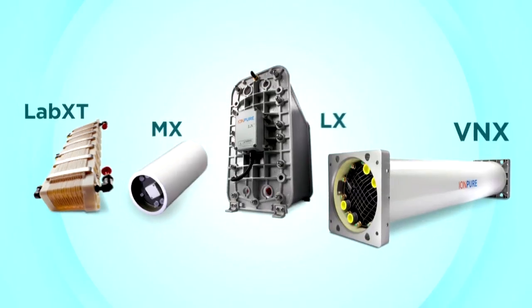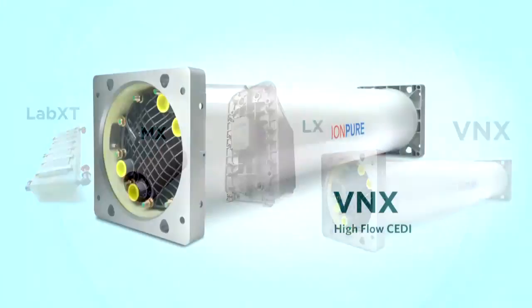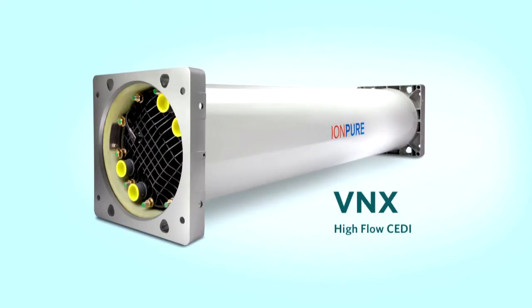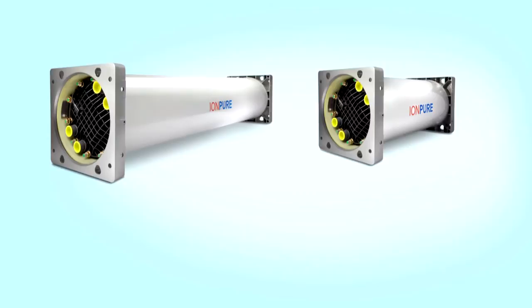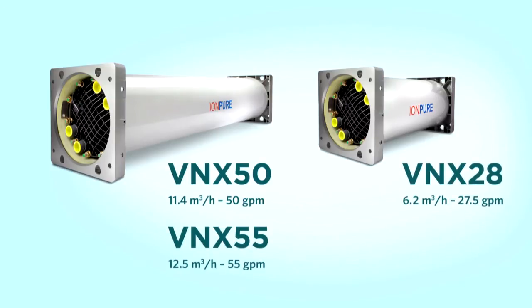For high flow systems, the VNX module is the EDI standard in the water industry. The VNX family is the world's highest flow electrodeionization module. With three sizes: the VNX 50 produces 11.4 cubic meters per hour or 50 gallons per minute; the VNX 55 produces 12.5 cubic meters per hour or 55 gallons per minute; while the smaller VNX 28 produces 6.2 cubic meters per hour or 27.5 gallons per minute.